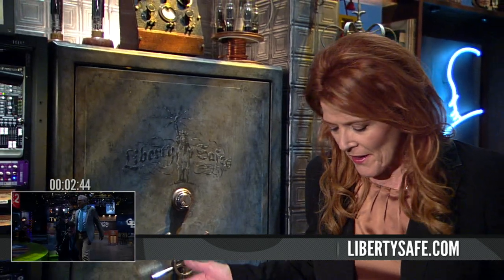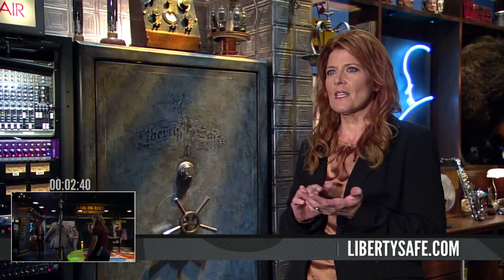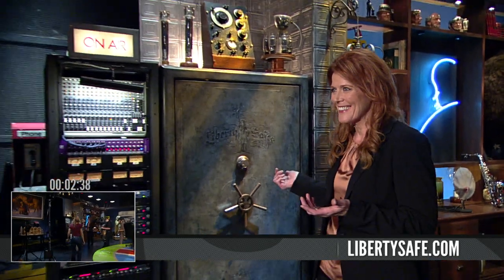I can remember the very first time I set foot in this studio, and there's a lot to look at, but my eyes were immediately drawn to this Liberty Safe. It's a focal point here, and this is a company that's been a part of this network really from the very beginning. On that first visit to the studio, Glenn was showing me some fractional gold coins, and he walked over to the safe.